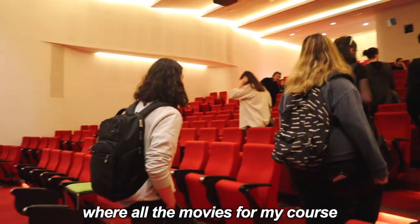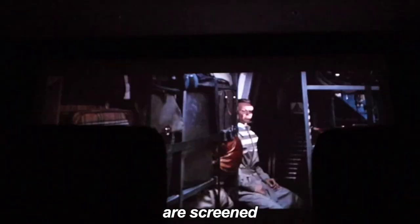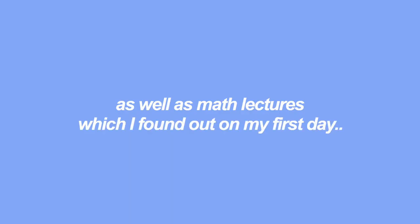AMDC is where all the movies for my course, Film and Television, are screened. I just walked into a class that wasn't actually mine.